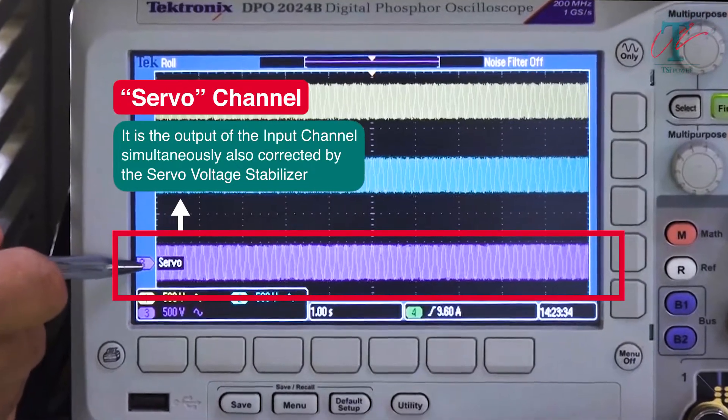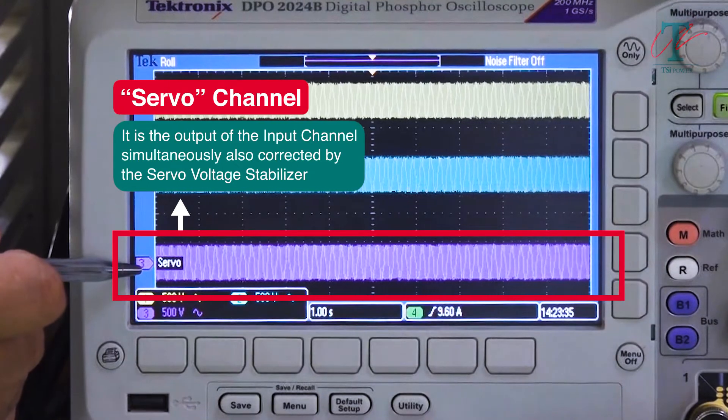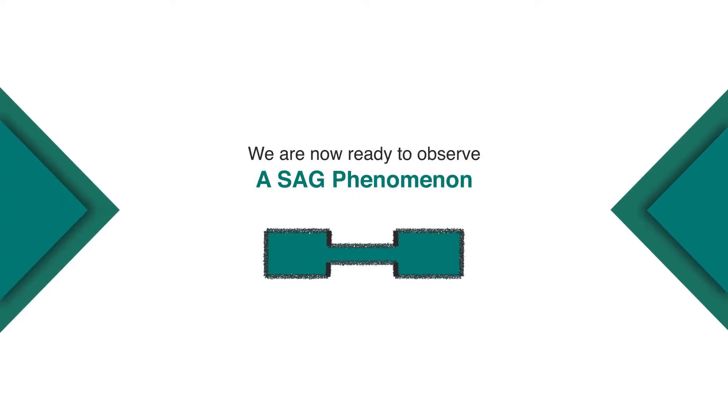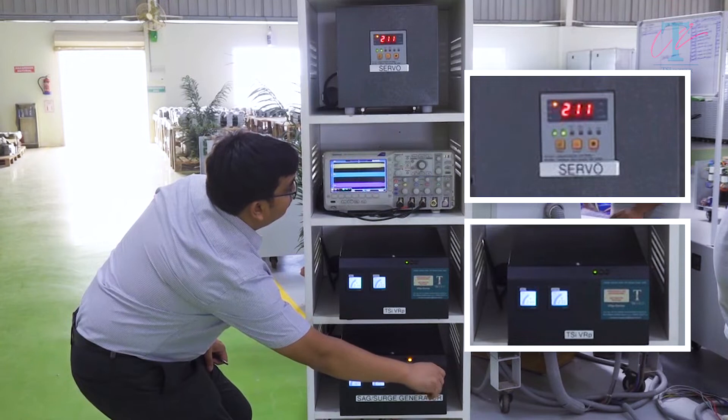This waveform is simultaneously also corrected by the servo voltage stabilizer, whose output is recorded in this channel, marked as servo. We are now ready to observe a SAG phenomenon. So, let's generate a short SAG.